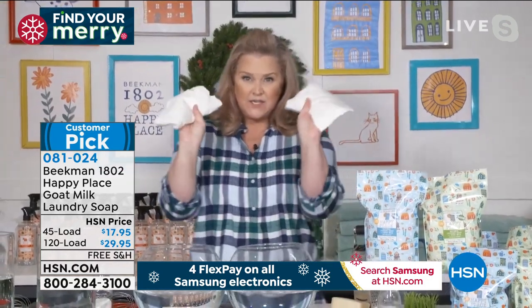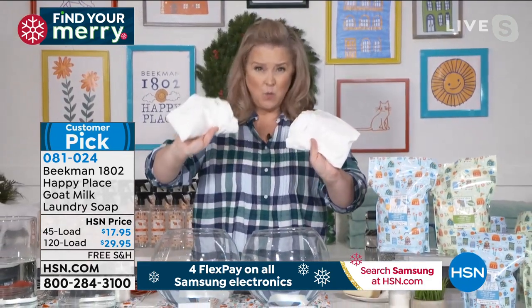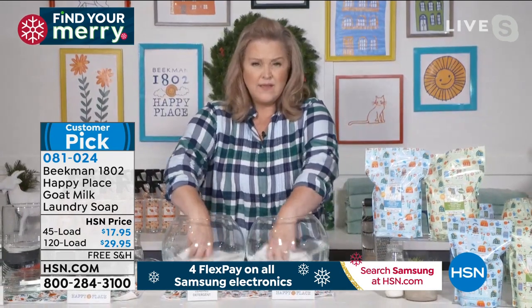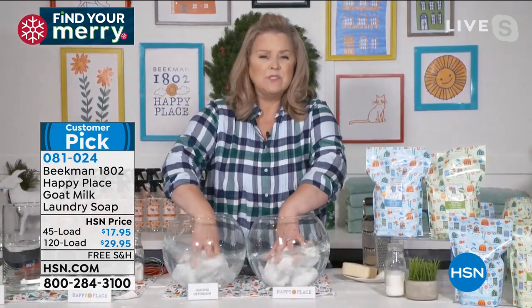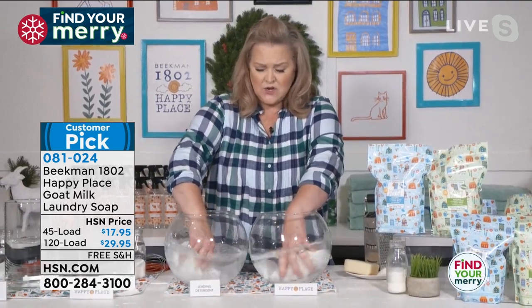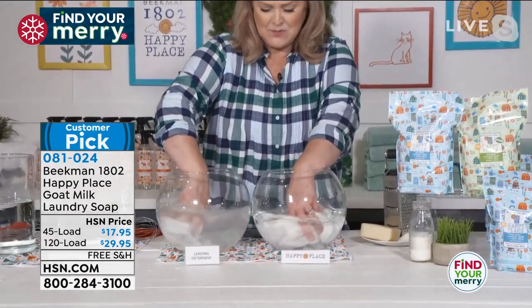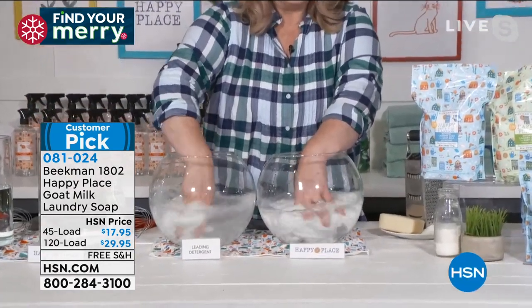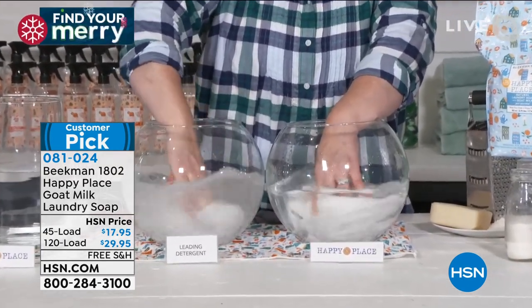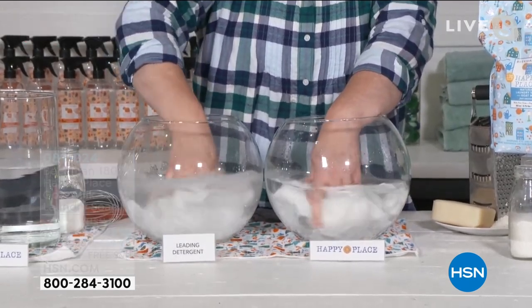I took two different t-shirts — this one washed in Happy Place and this one washed in that leading detergent. When I put them into water, one of the things you're going to notice right away is that chemicals actually leave residue in and stay in your clothes. You're going to see bubbles, you're going to see cloudiness start to happen. Chemicals actually build up on your clothes — they coat your clothes. In Happy Place, you don't have any of that.